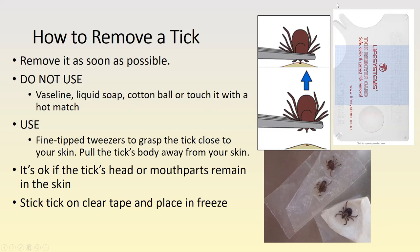At our health fair a couple of years ago, our health department was giving out something called a tick card remover — it's about the size of a credit card, and you squeeze the opening onto the tick and use it to pull it out if you didn't have tweezers available.